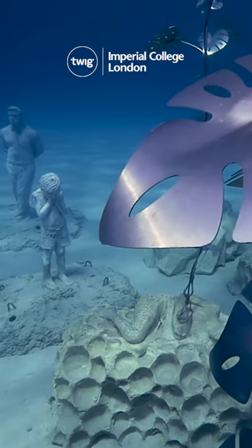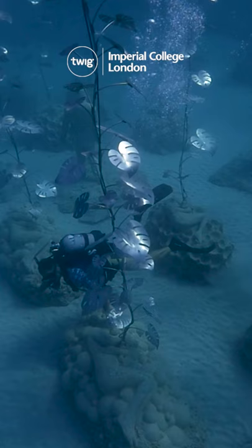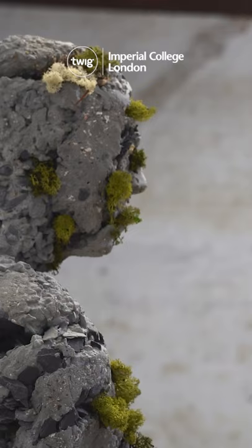A beautiful Underwater Art Museum has opened off the coast of Cyprus. The unique sculptures are made of high-grade marine steel and a pH-neutral concrete that promotes underwater life. They are crafted on land before being lowered into the warm, shallow waters of the Mediterranean Sea.